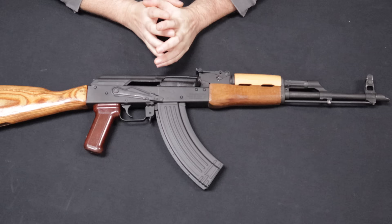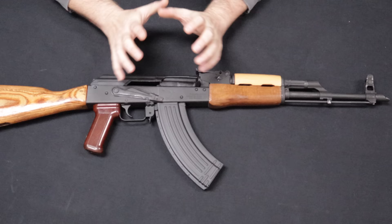First up on the table, and in no particular order, we have a Romanian Wasr-10. These are manufactured by Cugir in Romania and imported by Century Arms International here in the United States. These have been a staple in the AK market for the better part of two decades.